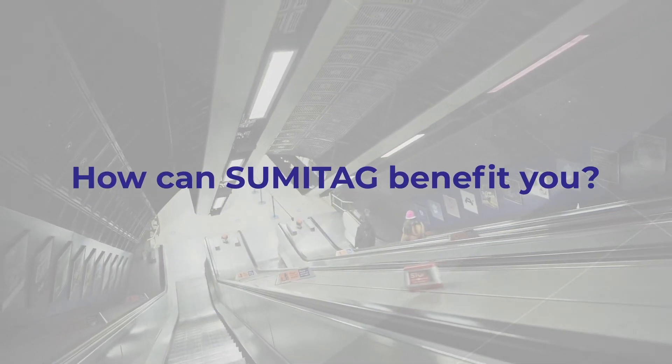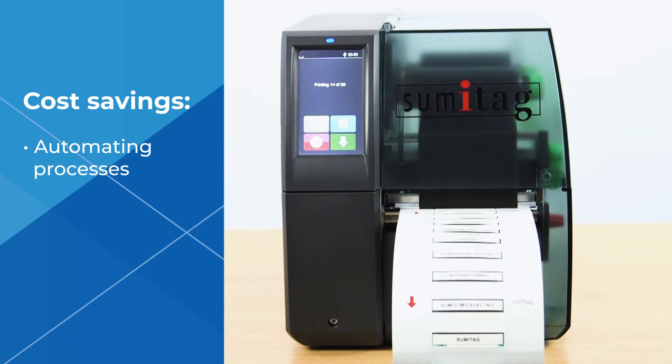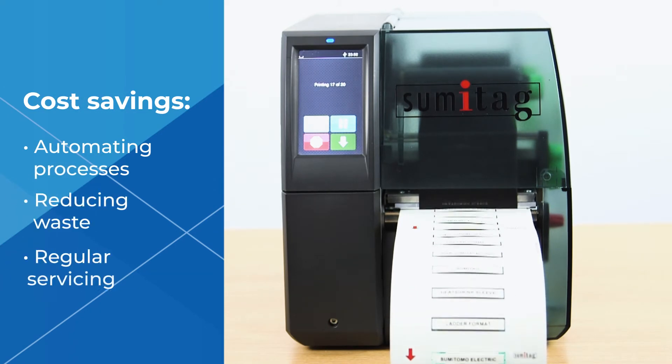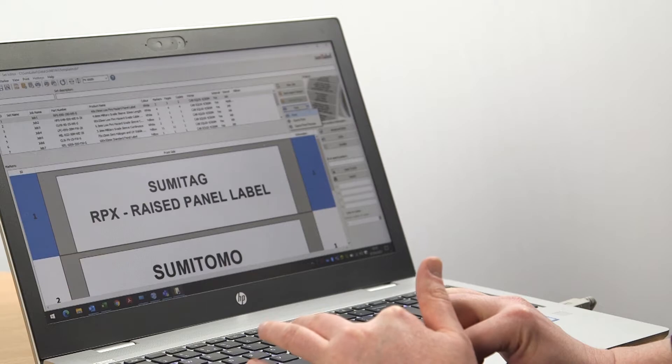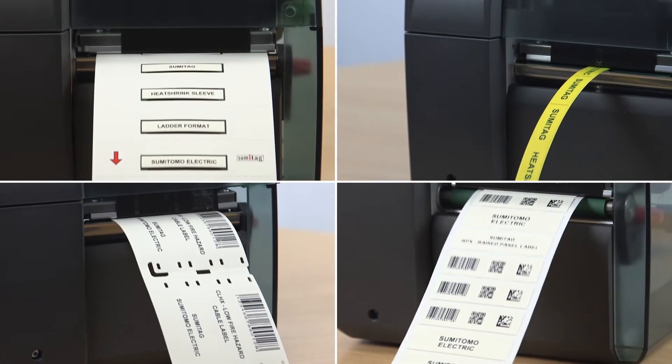So how can Sumitag benefit you? We deliver cost savings through automating processes, reducing waste and regular servicing. Our equipment is easy to use, reliable and flexible, printing onto a wide range of formats.